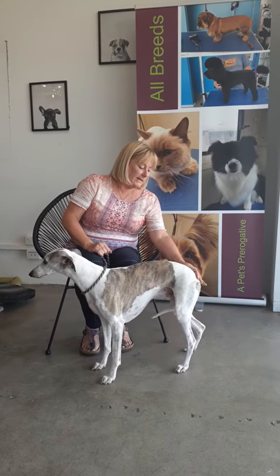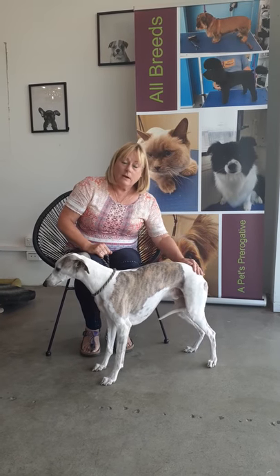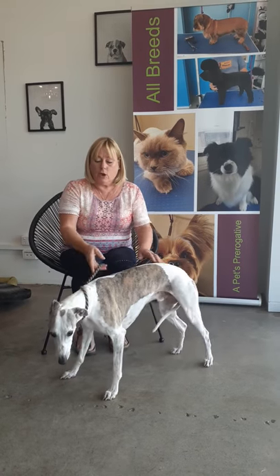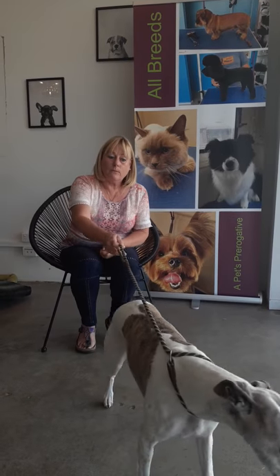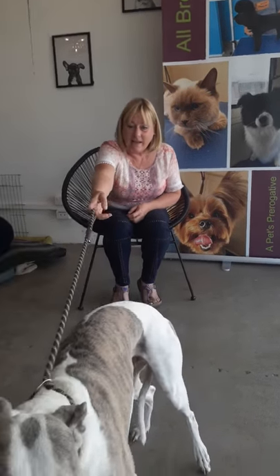His hind legs are much more balanced, so his overall gait is more even. And I'm just hoping that we can go on to bigger and better things now. See, he's even standing better now.